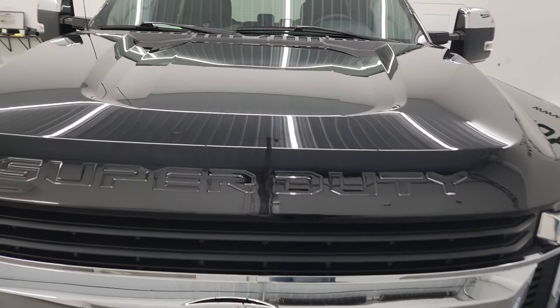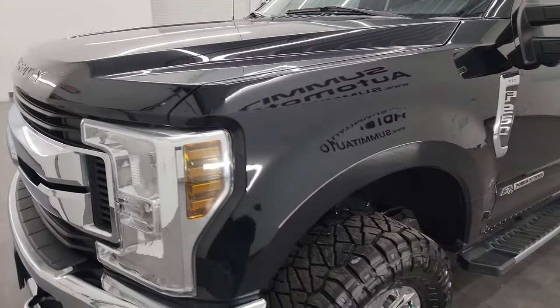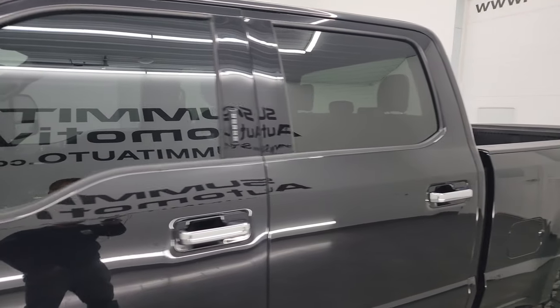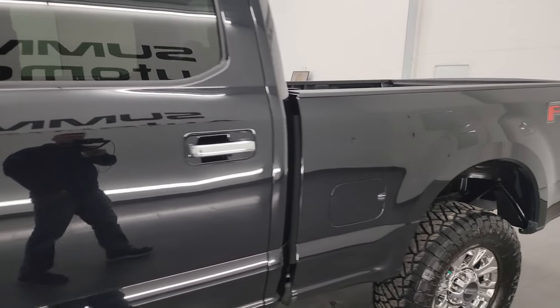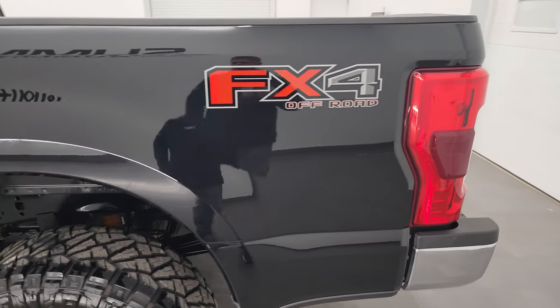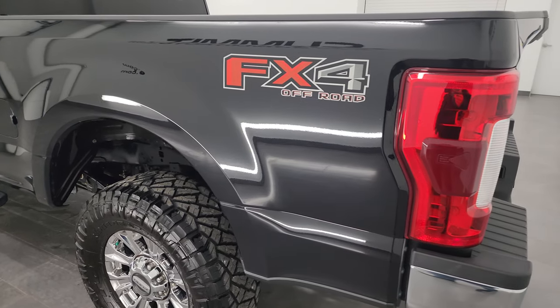I'm going to go all the way around in this video — inside, underneath, start it up, and take a look under the hood. Black Agate Metallic is the color, and I shoot all my videos in 4K, so if you have HD capabilities, turn them on now, because it is your best way to check out the quality, condition, options, and cleanliness of the truck before seeing it in person.